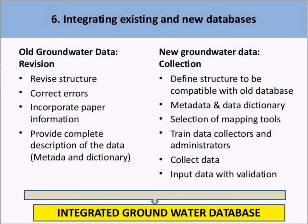An integrated groundwater database is a key element to support policies and implementation of water supply programs. Achieving this integrated database requires specific action on the original data: full revision of the original database, correcting existing errors, incorporating all relevant information available only in paper format into numeric tables, and writing comprehensive documents describing the database in detail, including metadata and data dictionaries. New data collection must be planned taking into consideration the already existing database, defining a compatible structure. The definition of clear procedures and standards for new data collection and organization is important to train technical staff and produce a high-quality database.